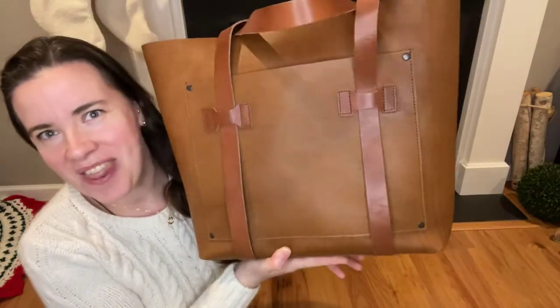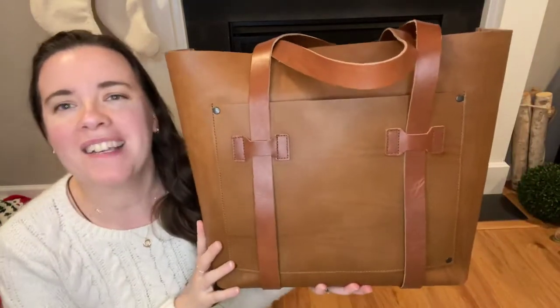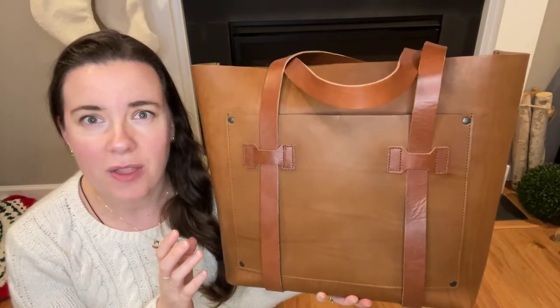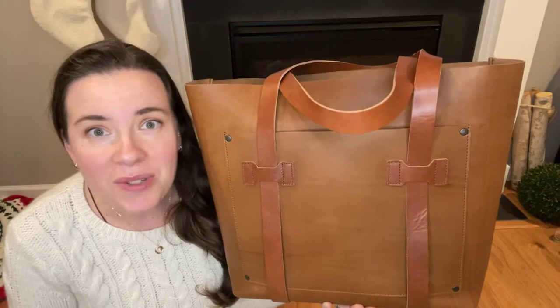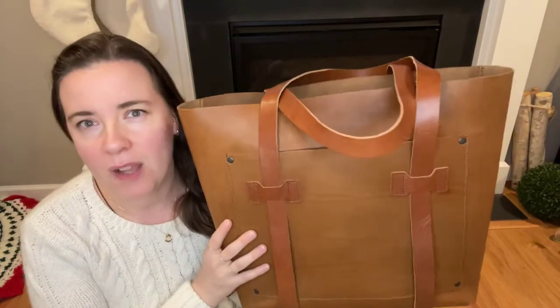Now let me show you my favorite from WP Standard. Are you ready? This is the cargo tote. You guys, it smells like leather and a Christmas tree — I don't know how this is possible but I smell a Fraser fir in there with that lovely scent of leather. This bag is designed for both men and women, and on their website there's a man holding this bag by the hand down at his side and it looks so masculine and ready for travel, and yet when carried on the shoulder by a woman this bag looks perfectly feminine.